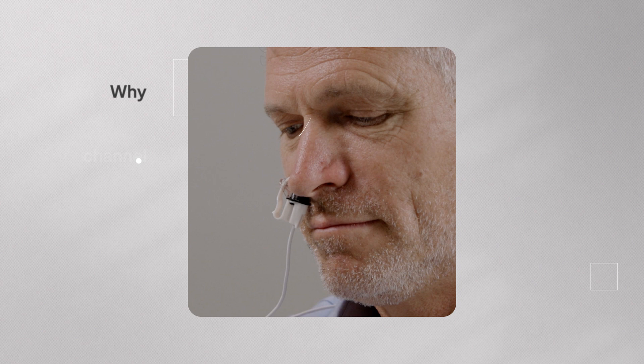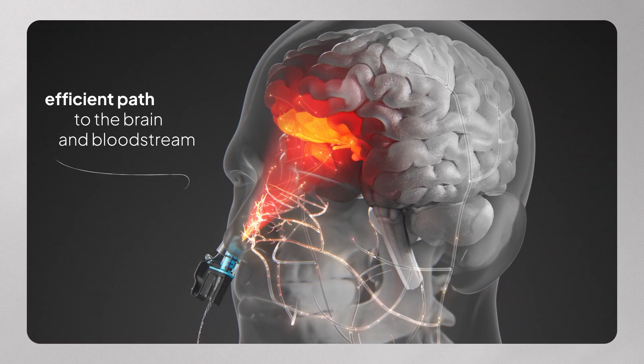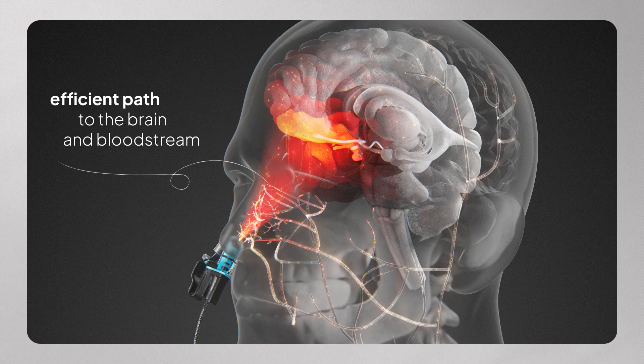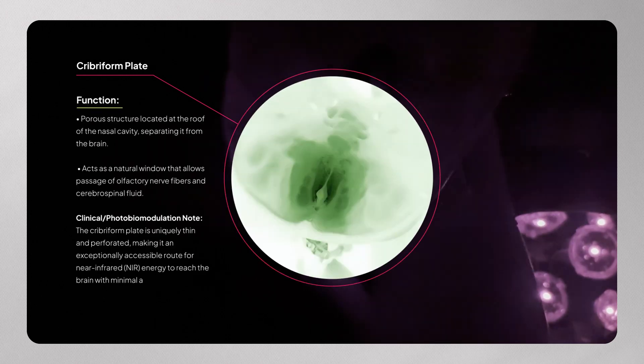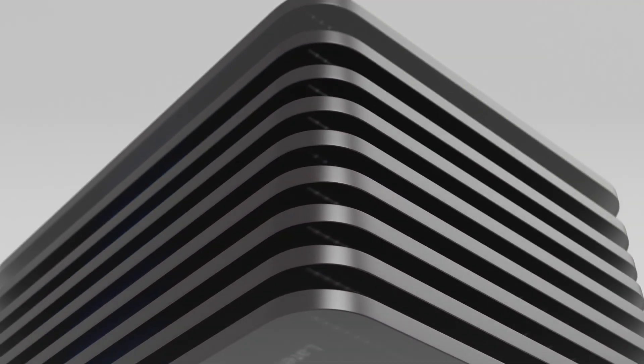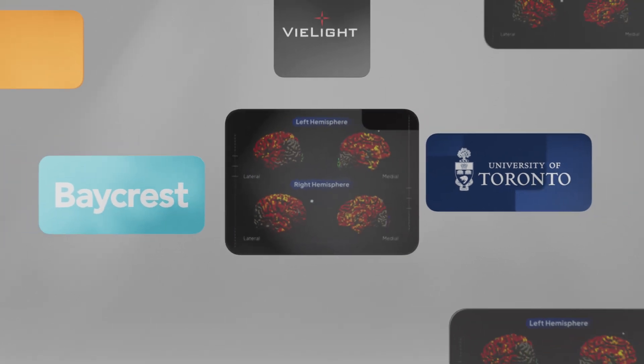Why the nose? The nasal cavity provides a direct, efficient path to the brain and bloodstream, bypassing transcranial barriers like hair and the skull. Just above it lies the cribriform plate — the thinnest part of the skull, averaging only 0.1 millimeters, almost paper thin. This real-time fMRI scan from a joint study by Baycrest Health Sciences and the University of Toronto shows what